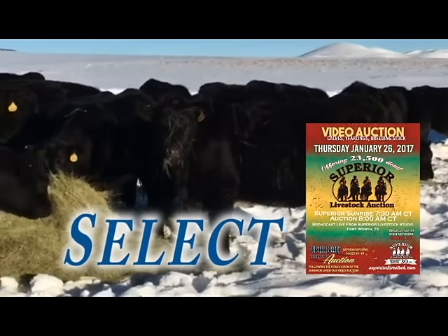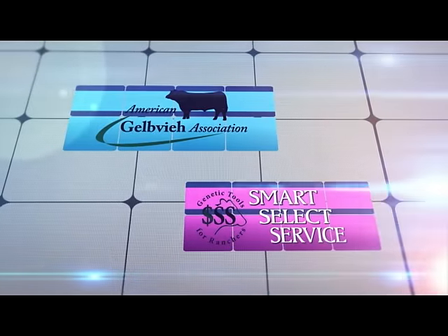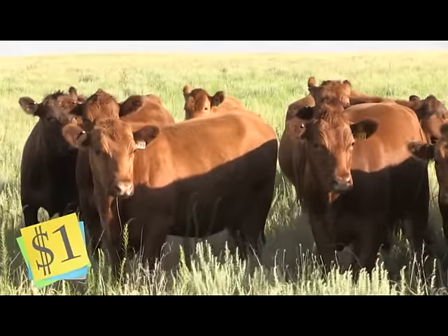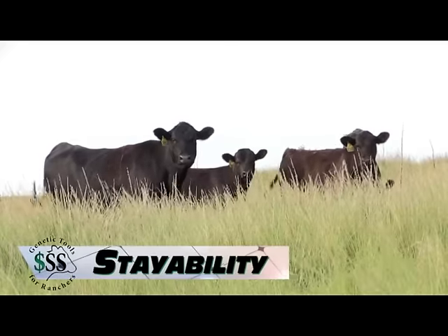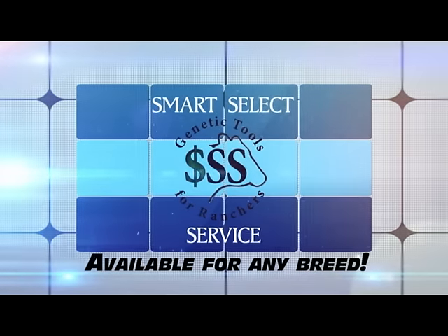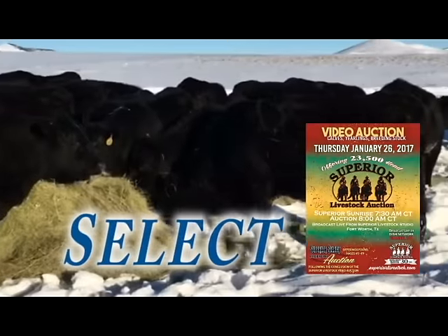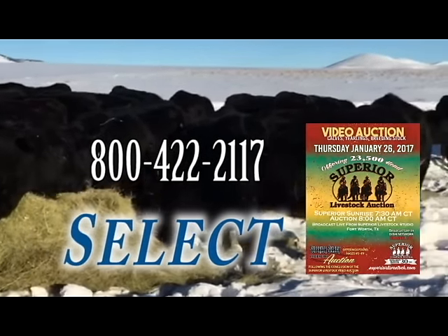And now this important message. How well do you really know your cows? Find out with Smart Select Service, which provides genetic tools for ranchers — a new data management system for commercial producers. For a dollar per head, it provides unique genetic tools such as a Feeder Profit Index and Stayability Score to make sound breeding decisions. Available for any breed of cattle. Go to Gelby.org to enroll today. For more information or to get a buyer's number, call 800-422-2117.